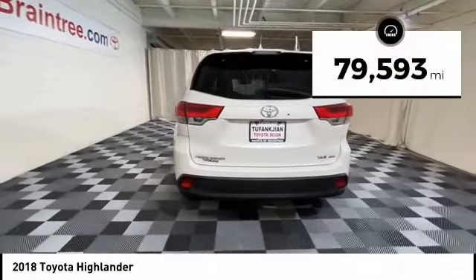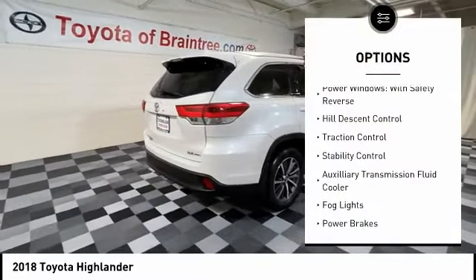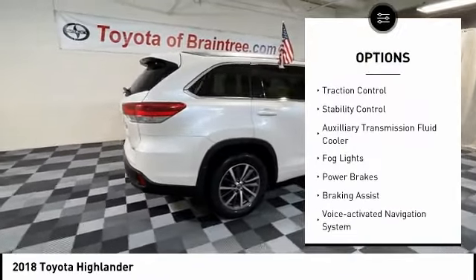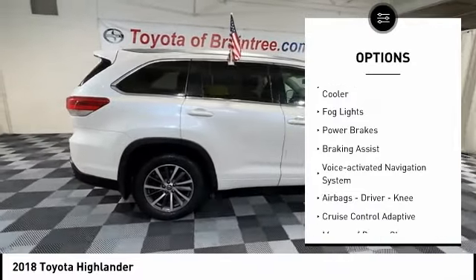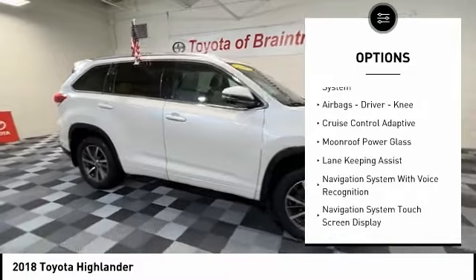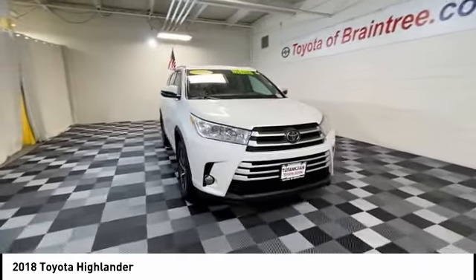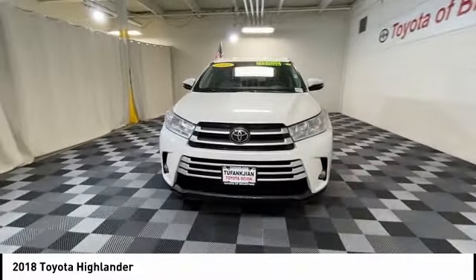This vehicle has less than 80,000 miles. Here are some of this vehicle's great options: Power Windows with Safety Reverse, Hill Descent Control, Traction Control, Stability Control, Auxiliary Transmission Fluid Cooler, VOD Lights, Power Brakes, Braking Assist, Voice Activated Navigation System, and Airbags — Driver and Knee.